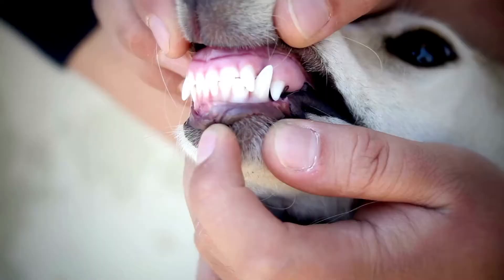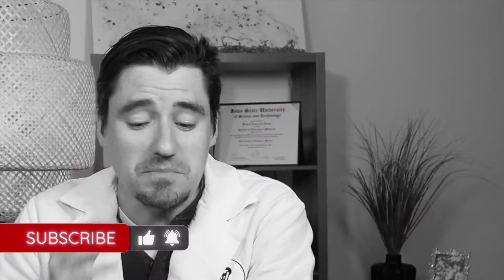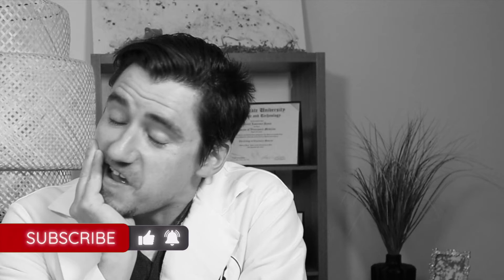Hi guys, my name is Dan, I'm a veterinarian. Today we're talking about loose teeth in doggies, which is really common. Sometimes it's genetic with bad roots, sometimes they get an infection or abscess. Basically you look at the mouth, it looks pretty dirty, and you notice one tooth is wiggling and you think you've got to get this fixed.